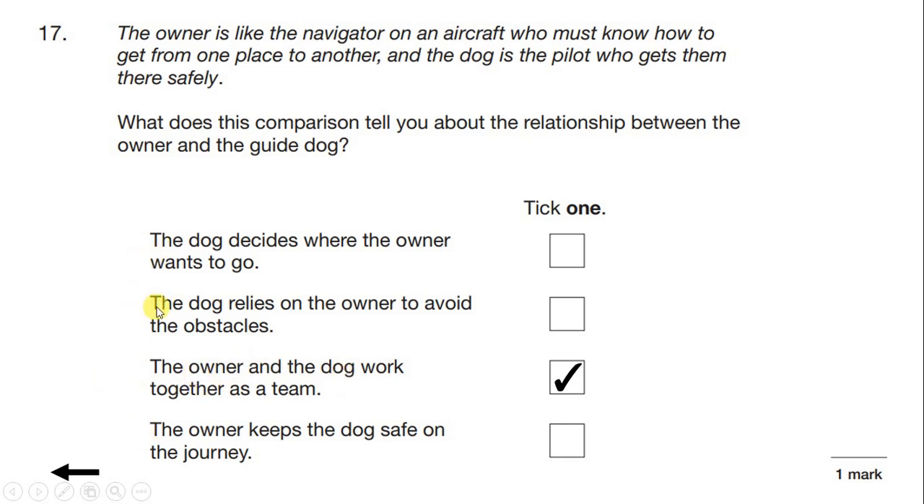Looking at the other options: 'The dog decides where the owner wants to go' is clearly wrong — it's the owner that decides where they want to go, and the dog that helps to get them there. 'The dog relies on the owner to avoid the obstacles' is the wrong way round — it's the owner that relies on the dog. And 'the owner keeps the dog safe on the journey' is also the wrong way round — the dog helps keep the owner safe. So we need to tick 'the owner and the dog work together as a team'.